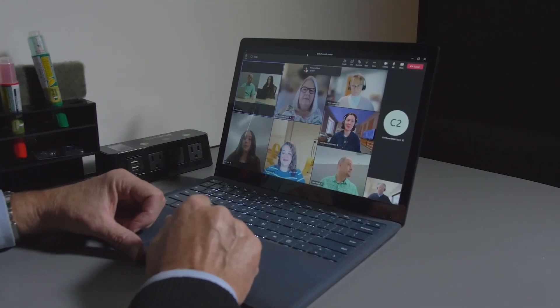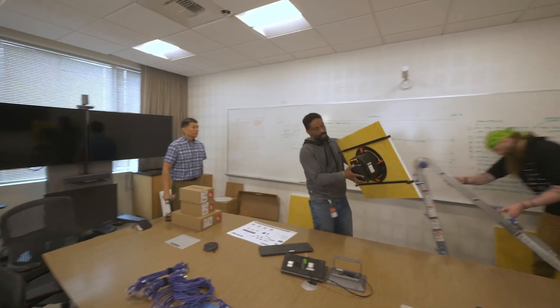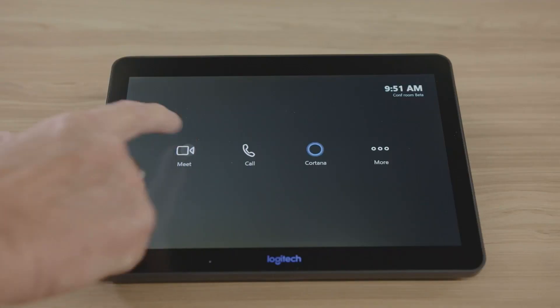Even people in the room feel less connected than they did when everyone was meeting from home. With hybrid meetings a norm for many of you, it's important that as you plan your conference rooms, you optimize for everyone in and out of the room. We've worked hard to add more inclusive, intelligent elements to Teams, both for the Teams Rooms you have today and with new hardware developed with our partners.